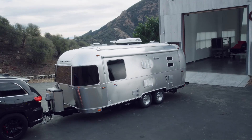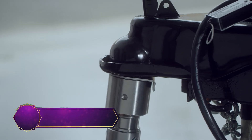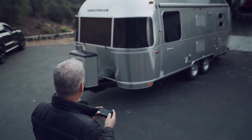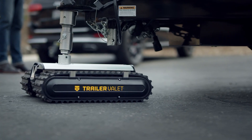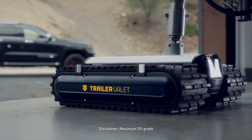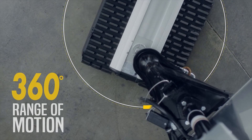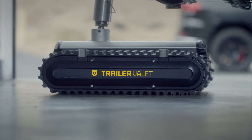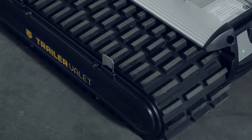Get ready to be amazed by the sheer brilliance of the Trailer Valet, a robotic marvel designed to effortlessly park heavy trailers and boats. Gone are the days of struggling to navigate tight spaces on your own. With the Trailer Valet's remote-controlled precision, parking your trailer becomes an absolute breeze. Whether you're an experienced camper or a novice boat owner, this technological wonder will make the chore of parking a thing of the past. With various models capable of handling trailers up to a staggering 9,000 pounds, no parking challenge is too great for the Trailer Valet.